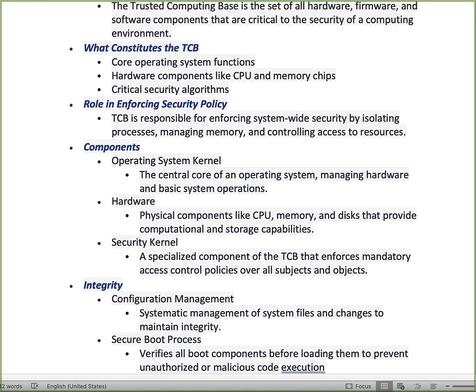Another component is your hardware — CPUs, memory, and disks that provide computational storage capabilities — all tied under the trusted computing base. Your security kernel is a specialized component of the TCB that ensures mandatory access controls. We've talked about MAC — mandatory access controls — and DAC — discretionary access controls. The security kernel specializes in enforcing mandatory access control policies over all subjects and processes. So the three components of the TCB are your operating system kernel, your hardware, and your security kernel.